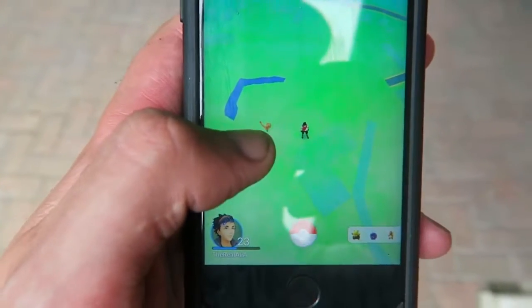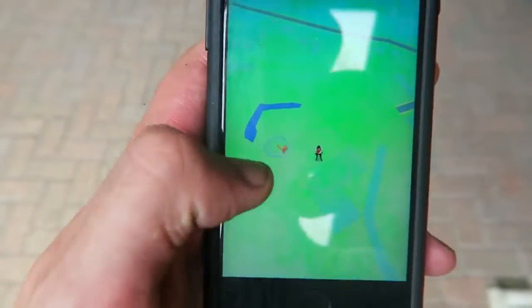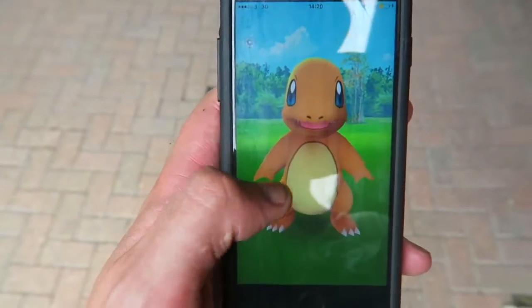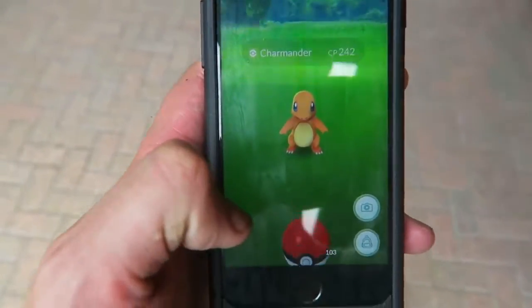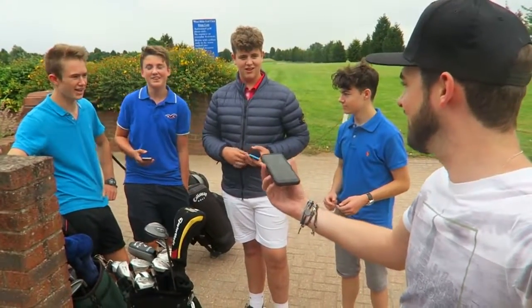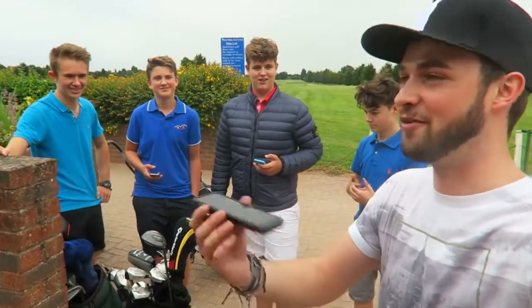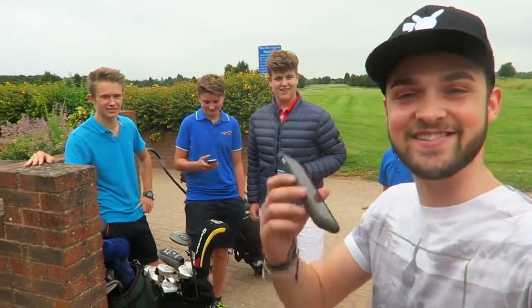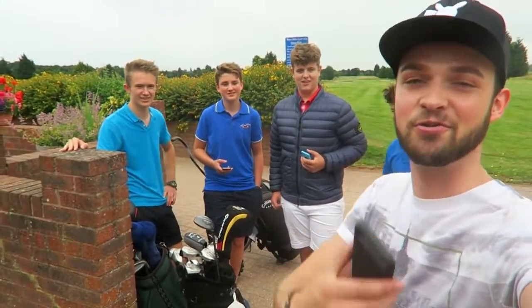Clearly we weren't meant to leave yet because look what's just spawned in - a third Charmander. Brief glitch but we're good. We're pausing our Charmander battle because I bumped into these guys who just finished their round of nine holes - they were like, 'Ali A, there's so many Charmanders!' I said I know, that's what I've been doing. How many Charmanders have you guys caught today? Two each. This is literally the place to come - shout out to these guys for also playing Pokemon Go.